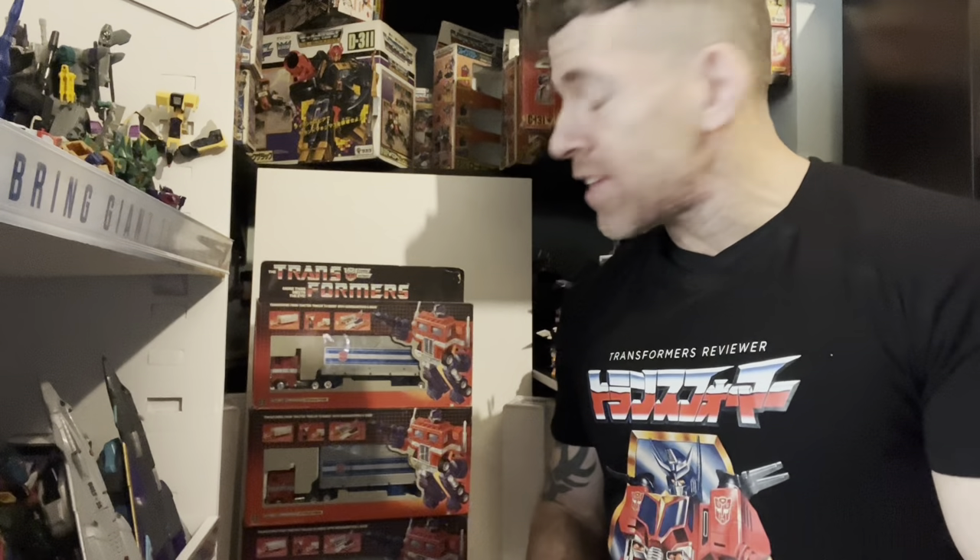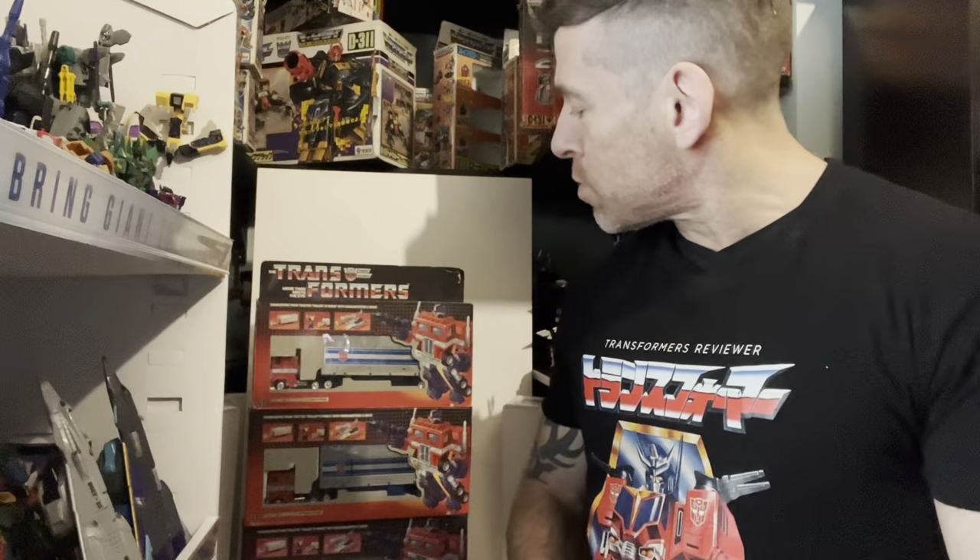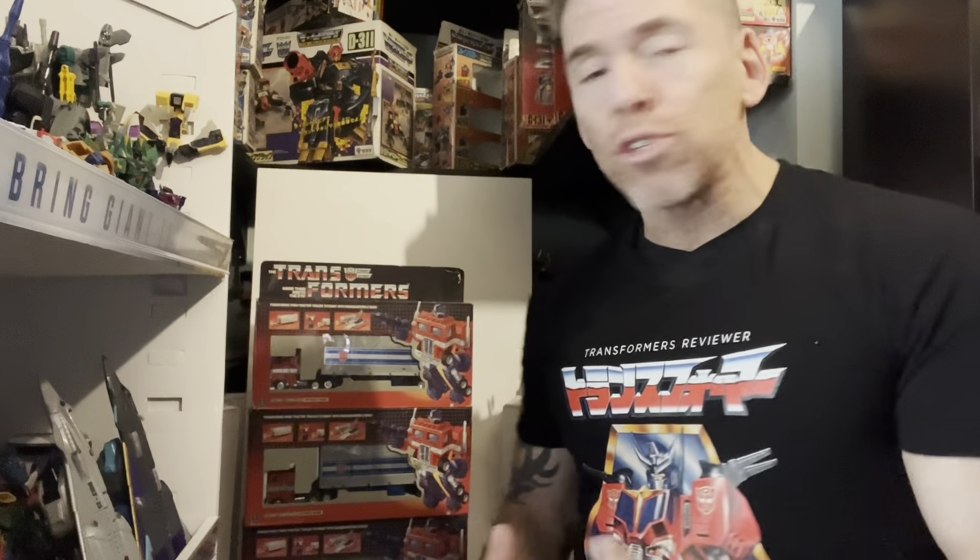Hello everybody, this is Toys R Us. For this educational video, I'm going to be discussing Generation One Optimus Primes. This is one of the most asked questions I get — usually about value, but I don't really want to discuss value because it's all subjective depending on where you live and how you piece it together. Rarity is also a factor.